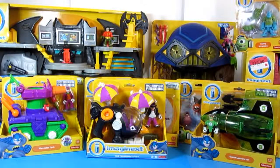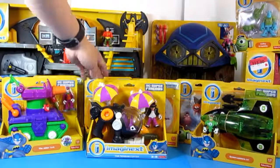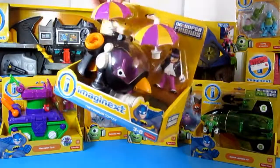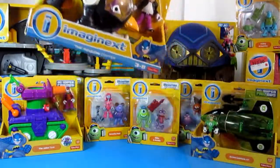I also found the newer Imagine X Penguin Copter. It's a little expensive on Amazon, but I got lucky — I was at Target and spotted it. I was so happy to finally find it. It's a newer Penguin and I'll be opening it probably this week or next week.